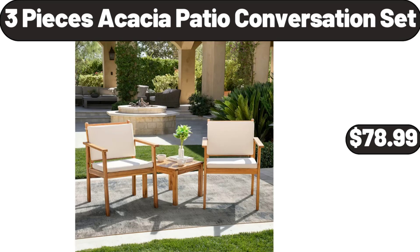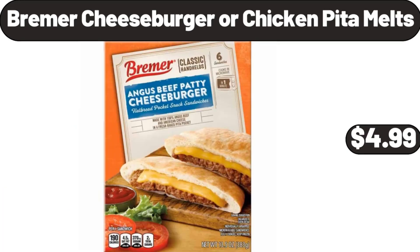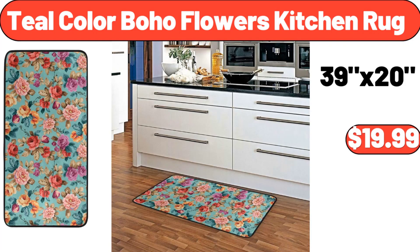Glass Flower Jars with Air-Tight Lids, 6-Pack, $23.99. Bremer Cheese Burger or Chicken Pita Melts, $4.99. Teal Color Boho Flowers Kitchen Rug, $19.99.